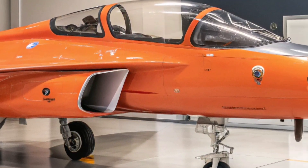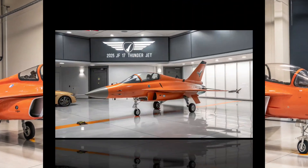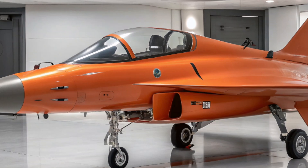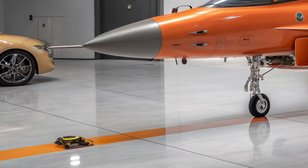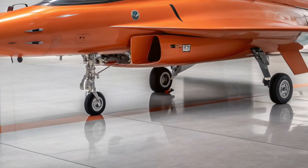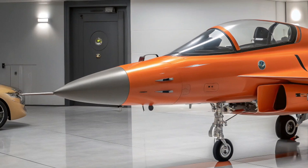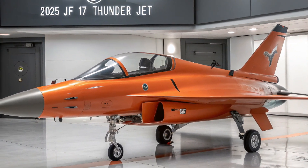In 2025, the JF-17 Thunder stands as a symbol of technological progress, national pride, and military independence for Pakistan and its allies. It shows that with smart design and focused development, world-class defense capabilities can be achieved without a massive price tag. Whether in the skies of combat or international air shows, the JF-17 continues to prove its worth as a next-generation fighter for a new era.